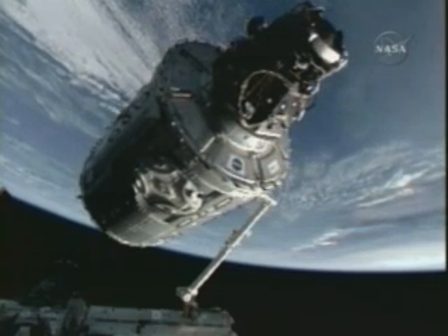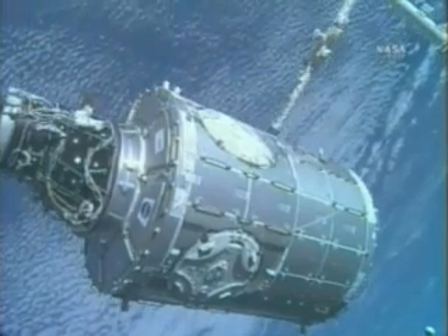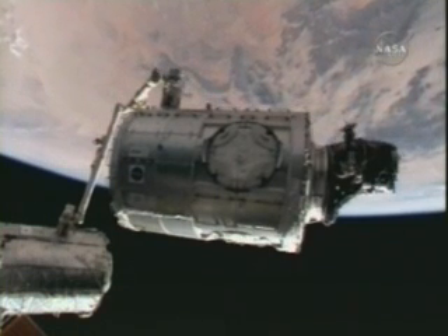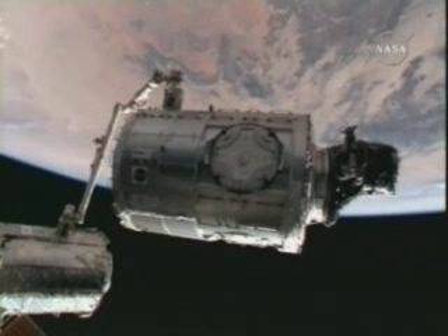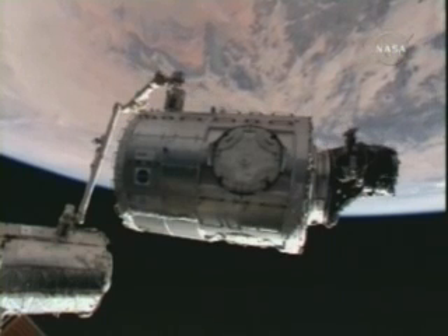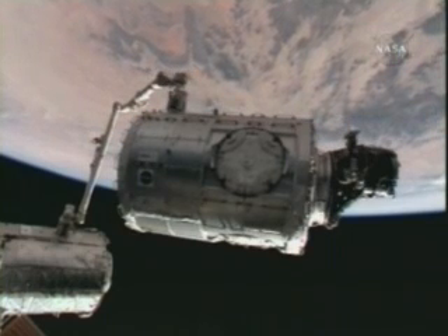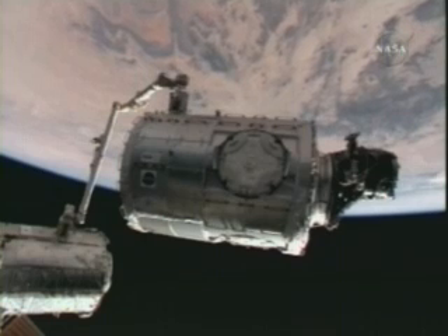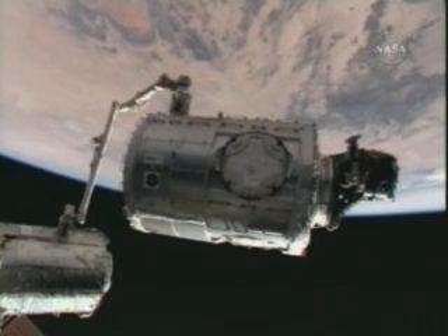Peggy Whitson operated the common berthing mechanisms, both to free the Harmony module and subsequently to attach it. And Flight Engineer Dan Taney was the Canadarm-2 operator, maneuvering the hefty node to the berthing port on the outboard end of Destiny.